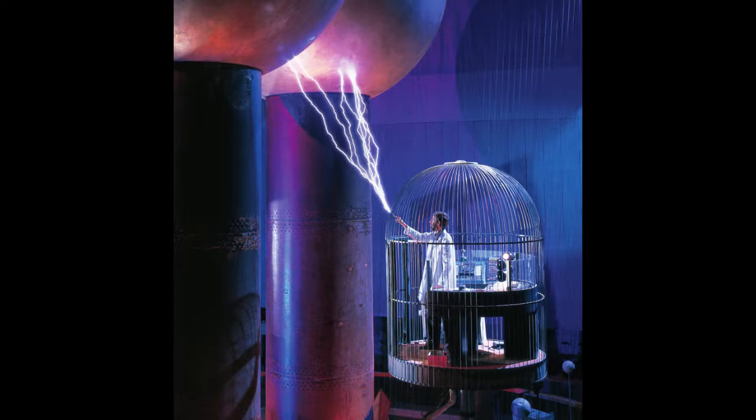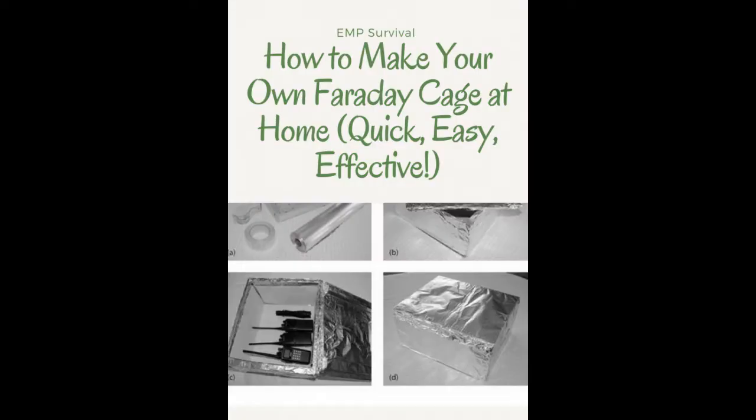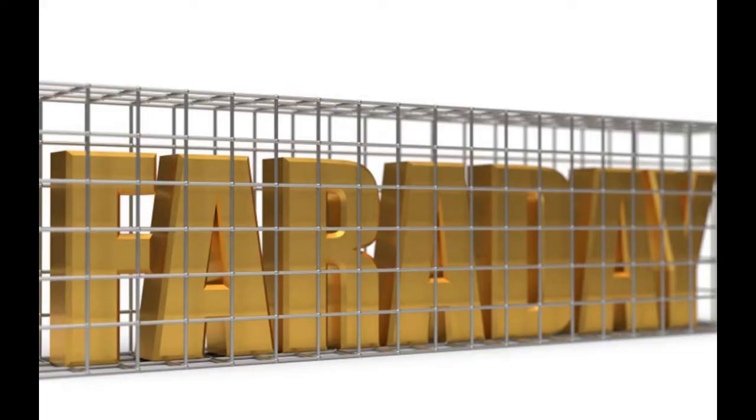I want to talk about Faraday cages, because there is a lot of bad information out there about Faraday cages. On the off chance you don't know what one is, for our purposes it's a metal enclosure that protects sensitive electronics from something like an EMP.